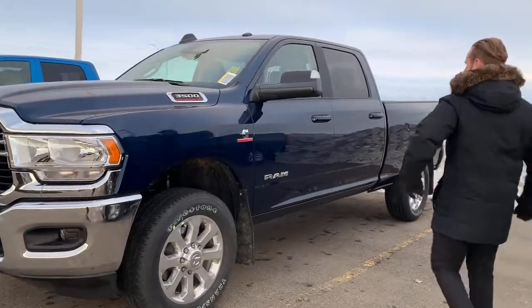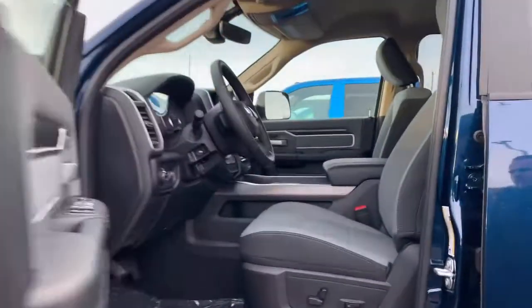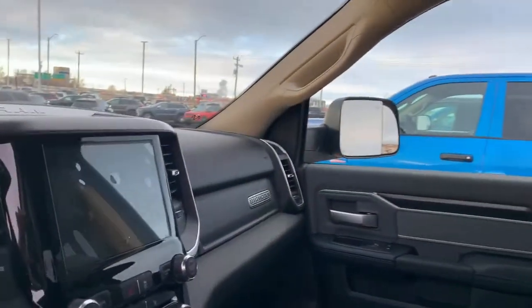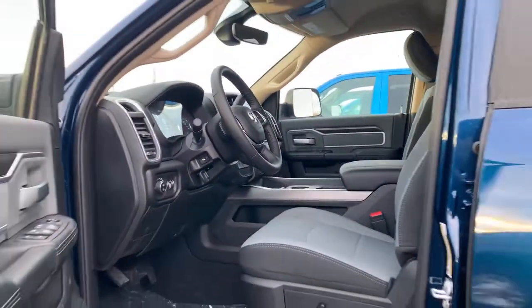It has a nice blue exterior. It has a full 4-inch touchscreen, power seats, power folding mirrors, blind spot monitoring, heated seats, heated steering wheel, all the auxiliary switches, and dual climate control.